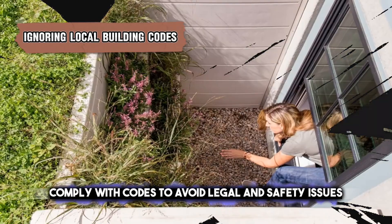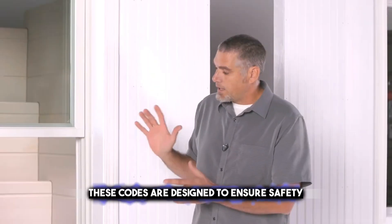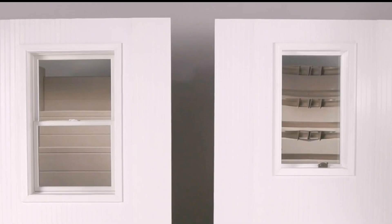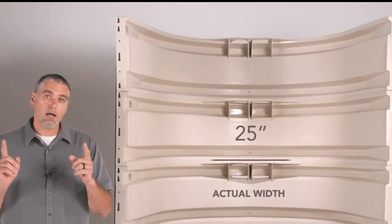Comply with building codes to avoid legal and safety issues. These codes are designed to ensure safety and compliance with standards, covering aspects such as structural integrity, fire safety, electrical systems, and plumbing. Non-compliance can result in penalties, fines, or even demolition orders.